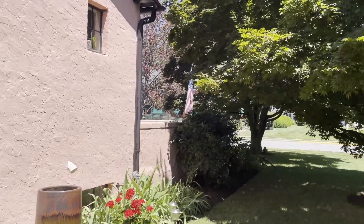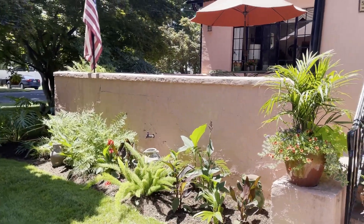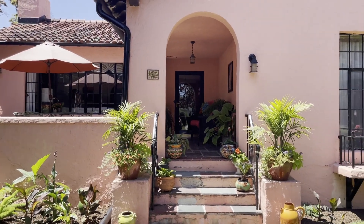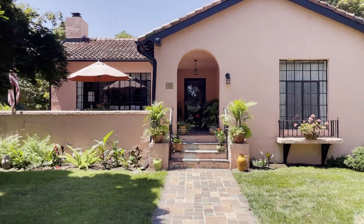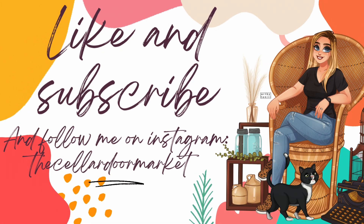I think it's safe to say that Sandy's home is pretty magical. Thank you so much Sandy for sharing your home with me and allowing me to share it with all my YouTube subscribers, and thank you everyone for watching my channel. If you haven't done so already, please consider subscribing — it really helps me when I'm making my content.